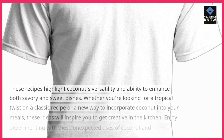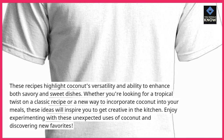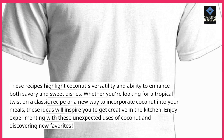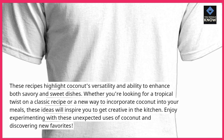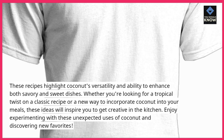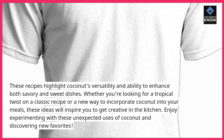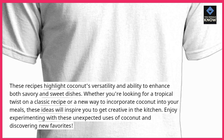These recipes highlight coconut's versatility and ability to enhance both savory and sweet dishes. Whether you're looking for a tropical twist on a classic recipe or a new way to incorporate coconut into your meals, these ideas will inspire you to get creative in the kitchen. Enjoy experimenting with these unexpected uses of coconut and discovering new favorites.